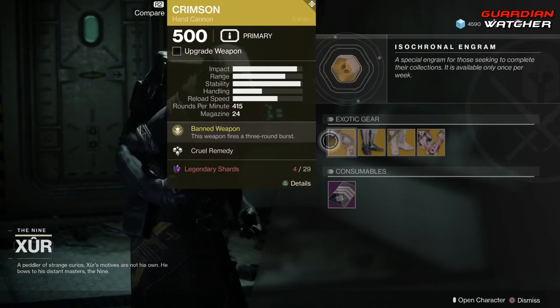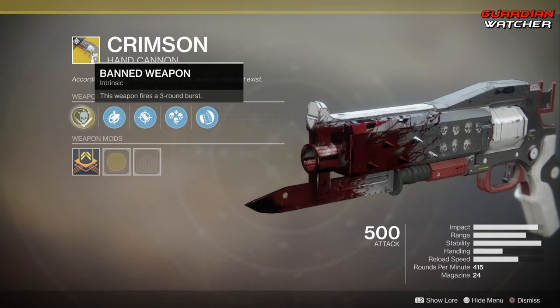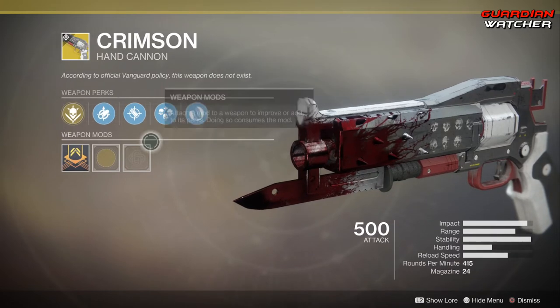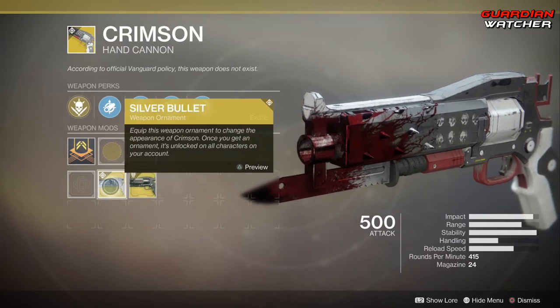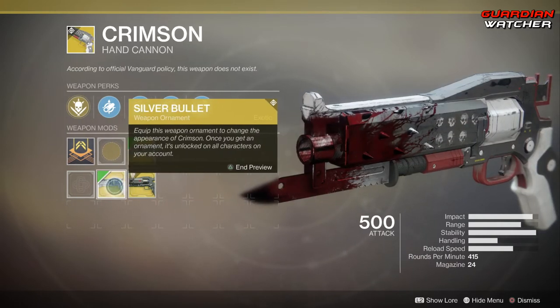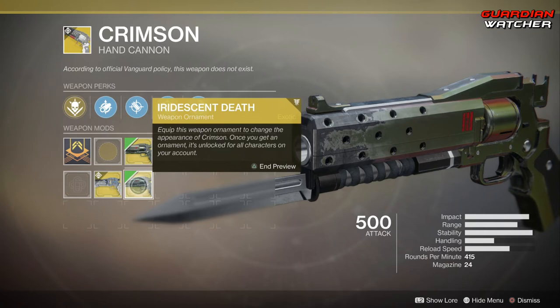Last but not least, we have the Crimson — and this is a bad one, I will say that. The transcendent perk is Banned Weapon, which means this weapon fires a 3-round burst. Then we have Smallbore, Accurize Rounds, and Cruel Remedy — kills with this weapon heal the wielder, and precision kills also refill the magazine. And then we have Heavy Grit. This actually has 2 ornaments, possibly 3 — we have Iridescent Death as well as Silver Bullet. This is what the Silver Bullet looks like, and then this is Iridescent Death. Looks pretty cool.